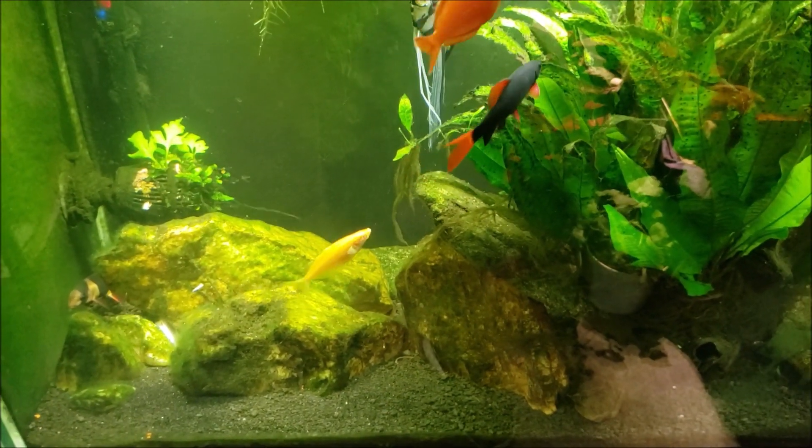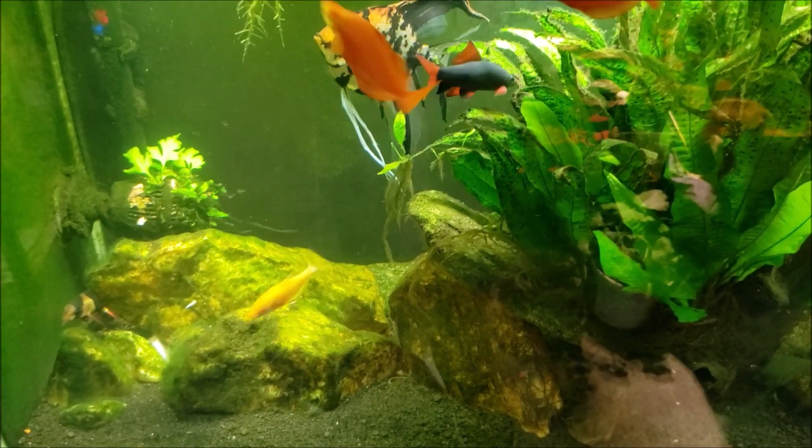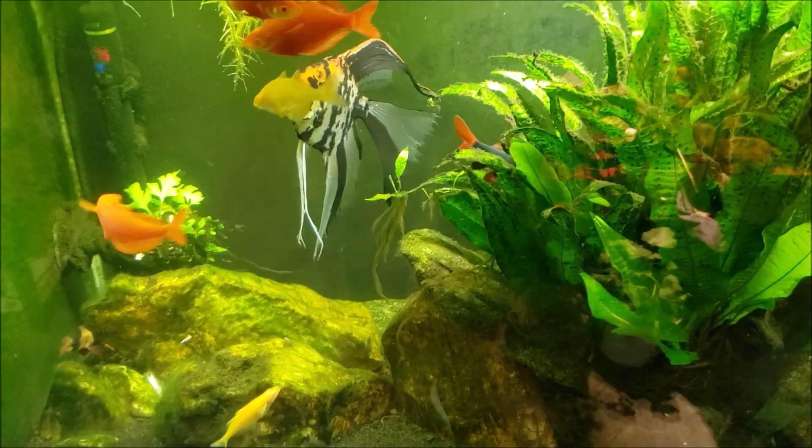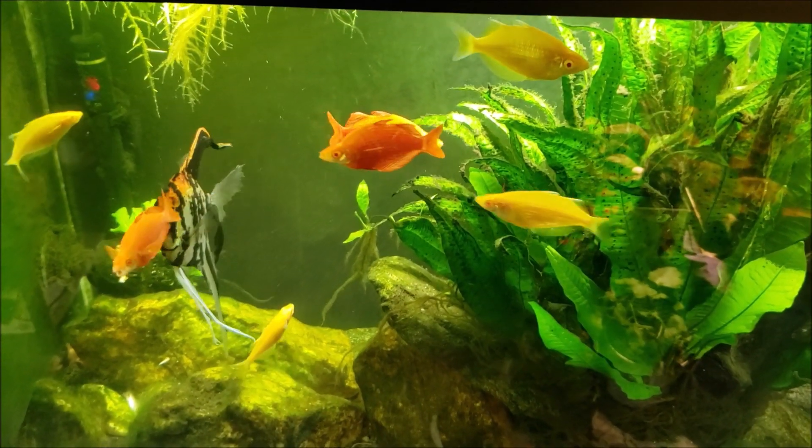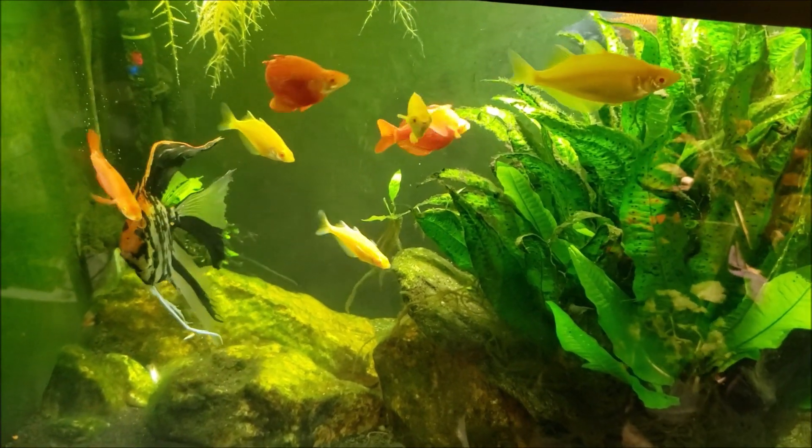Anyway, let me put you on pause here. I'm gonna go ahead and fish that dead fish out and we will positively identify whether it's actually the fish I'm talking about. I haven't seen it yet this morning and all the other ones seem to be present, so I'm assuming that's what it is. Hang on a second.